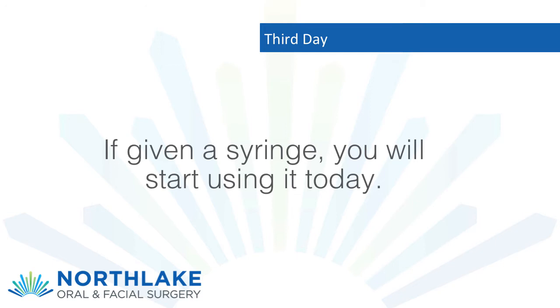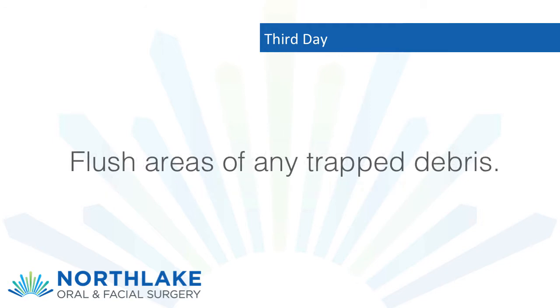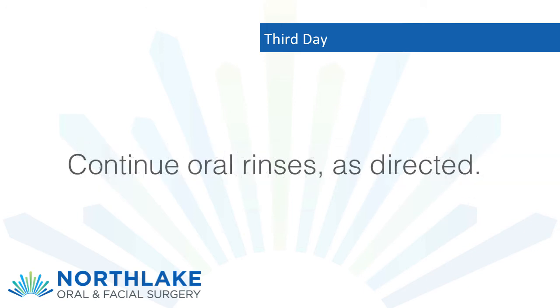Third day: if given a syringe, you will start using it today. Fill with tap water and aim the tip to the lower wisdom teeth areas; flush areas of any trapped debris. If any swelling occurs, it will peak by the third day and then start resolving. Continue oral rinses as directed.